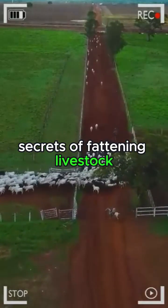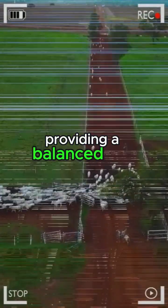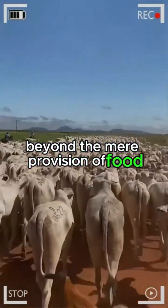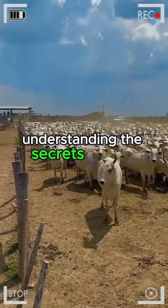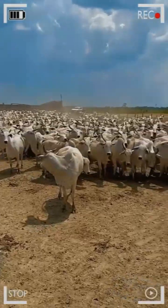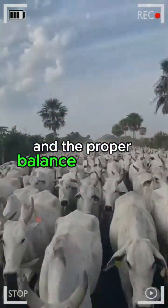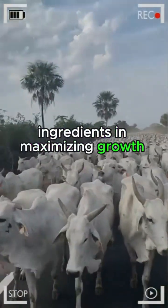Secrets of fattening livestock: at the core lies the art of providing a balanced and nutritionally rich diet. Beyond the mere provision of food, livestock experts have unraveled the importance of understanding the secrets behind bovine physiology. The quality of forage, the choice of grains, and the proper balance of proteins and carbohydrates become key ingredients in maximizing growth and meat performance.